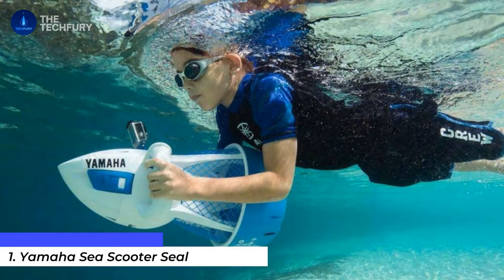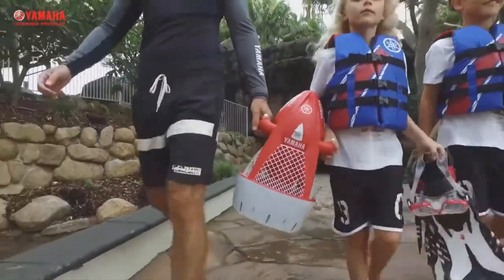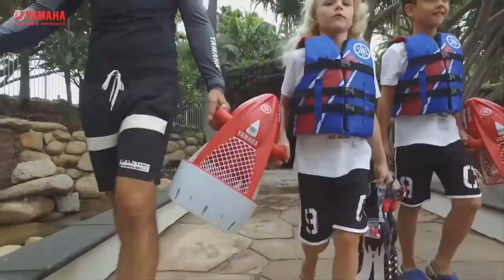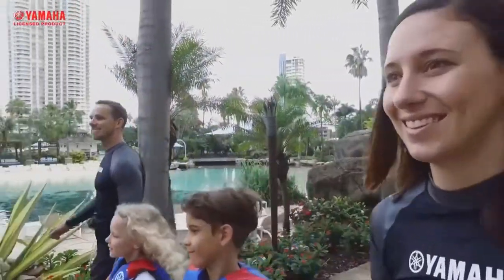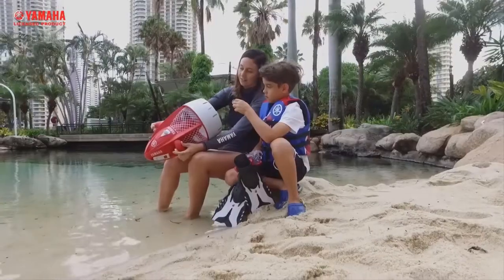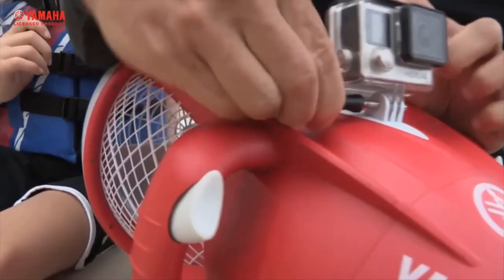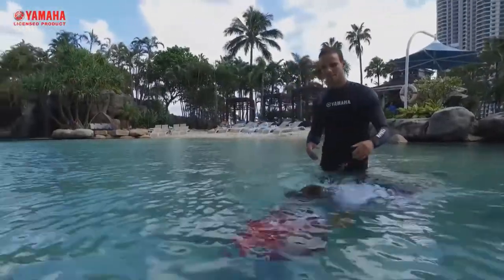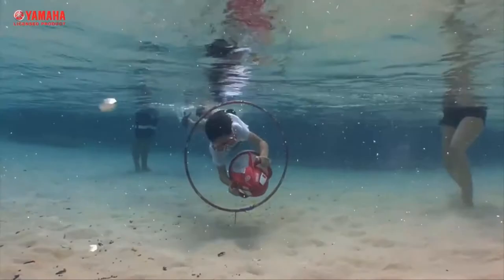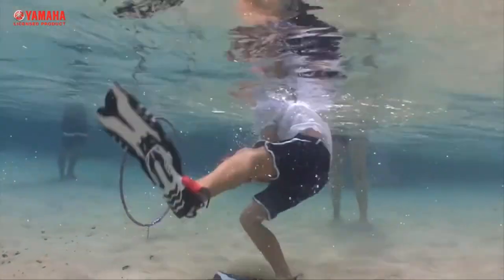The Yamaha Sea Scooter Seal is a family-friendly scooter that may be operated by youngsters as young as eight years old. Yamaha created the Seal small and lightweight since it was built with children in mind. It is tiny enough that even a toddler can carry it, making it easy to put in your baggage and bring on vacation. It isn't the most powerful scooter, which makes it safer for youngsters — it has a peak speed of two miles per hour.